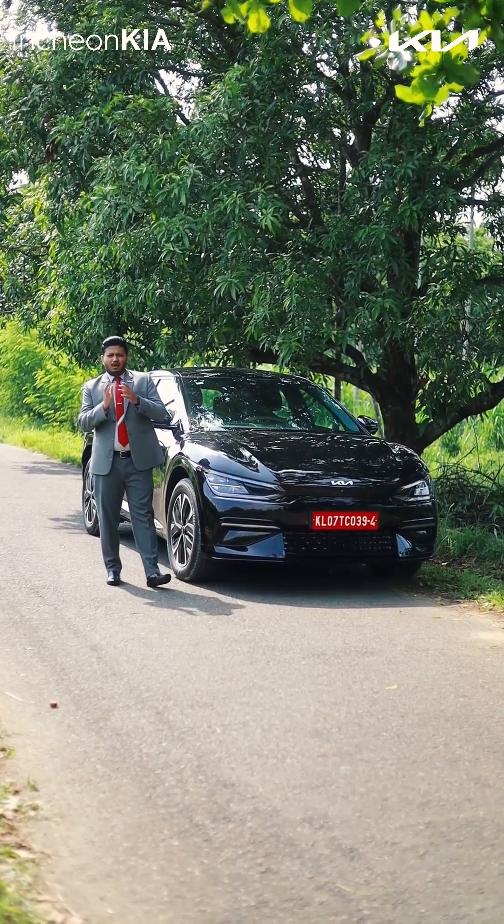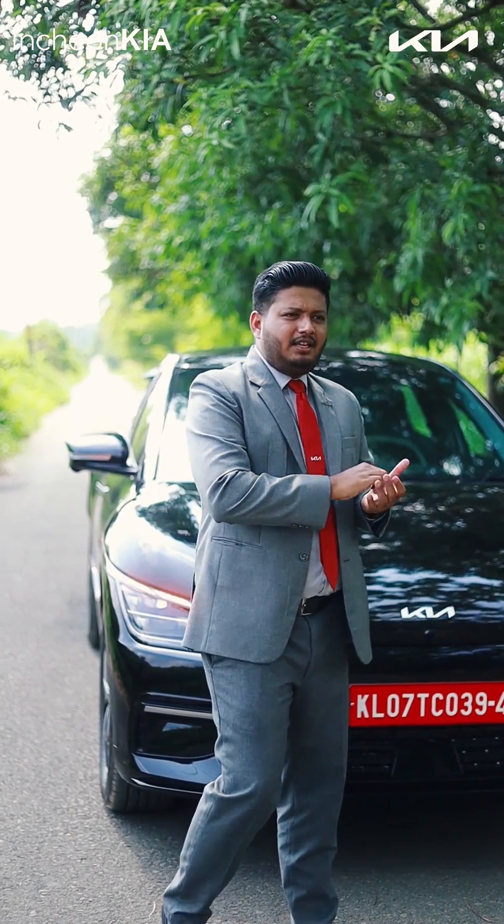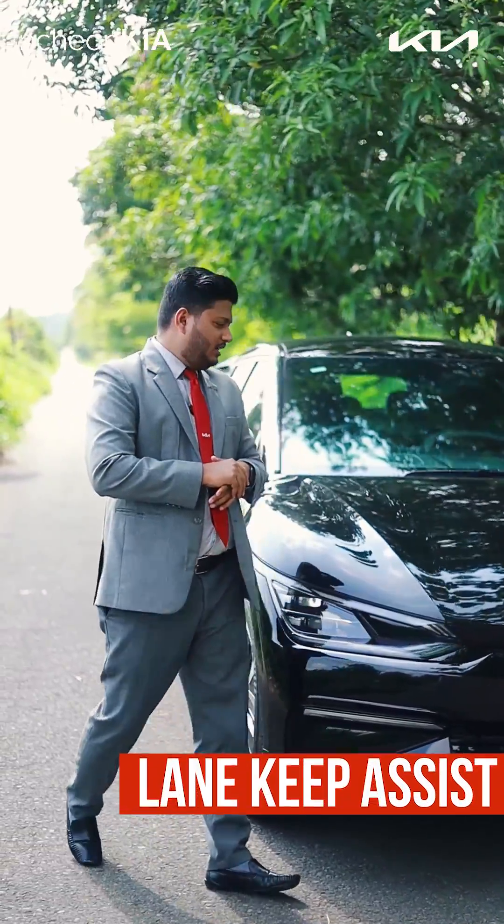Today I'm going to explain the ADAS function of the Kia EV6. Come, let's see the first feature of the ADAS function — the Lane Keep Assist.